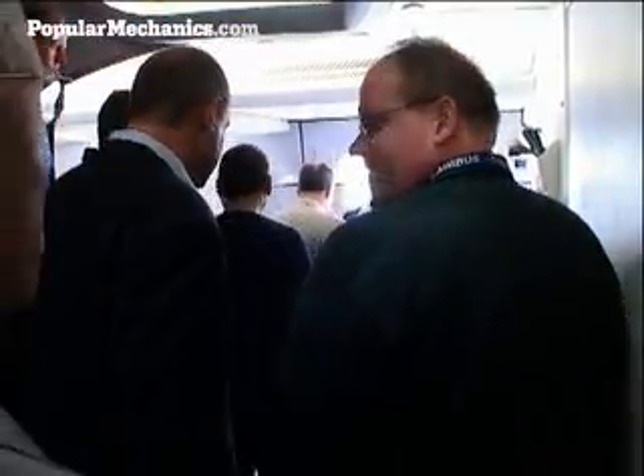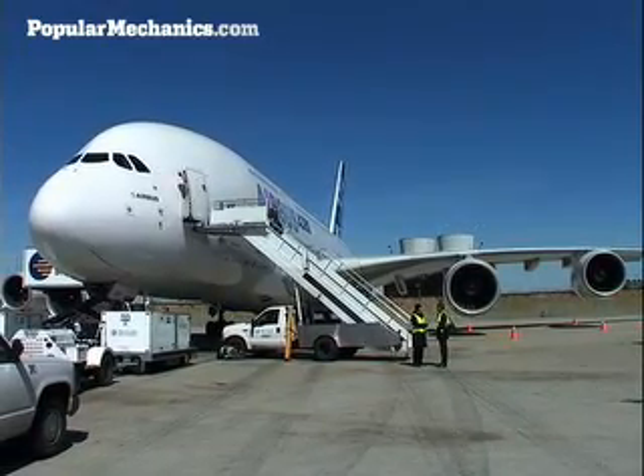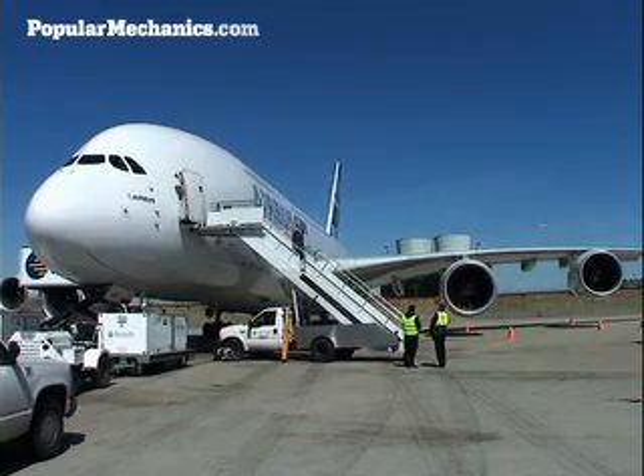In the future, Airbus A380s will be accessed by double-decker jetways, which should make the boarding process a little easier. For PopularMechanics.com, I'm Ben Chertoff.